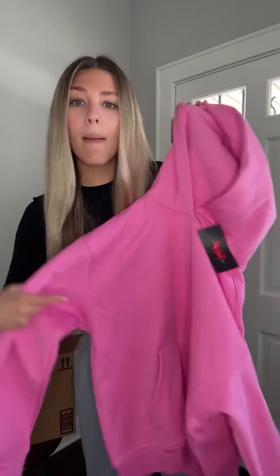Next up, a sweatshirt that is everyone's absolute favorite — it is this oversized hoodie in this stunning pink color. I think it is still in stock, but it does sell out a lot, so make sure to go and grab it while it is still available. It is so good.